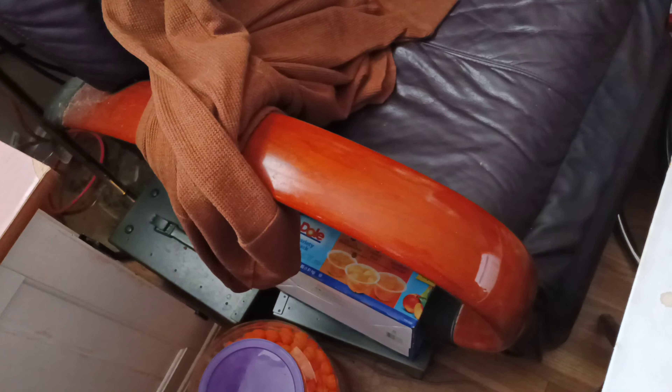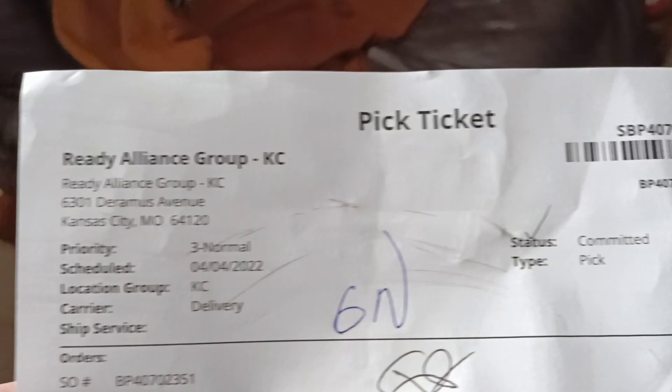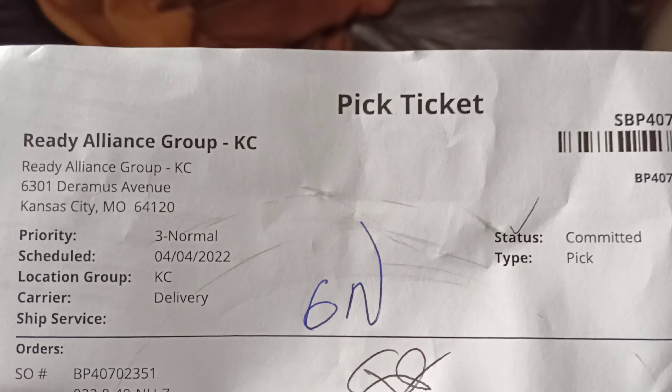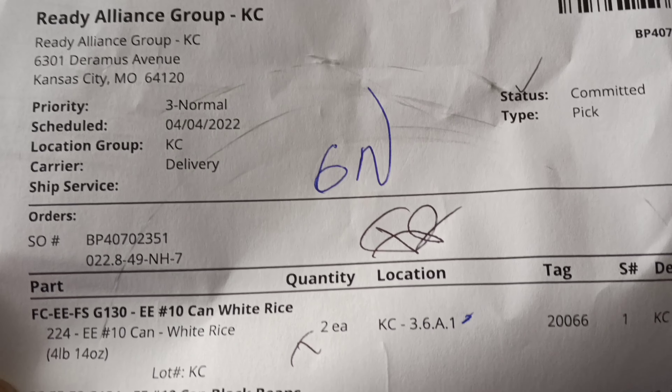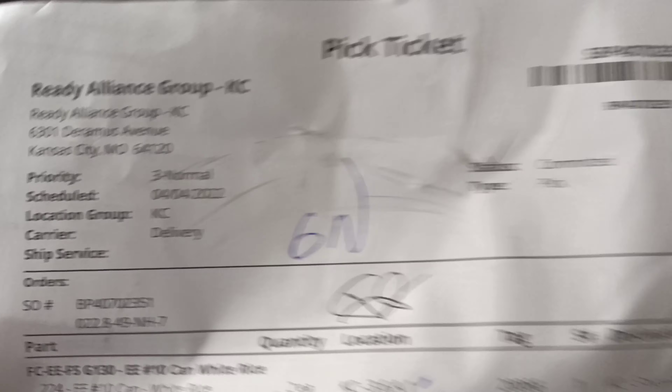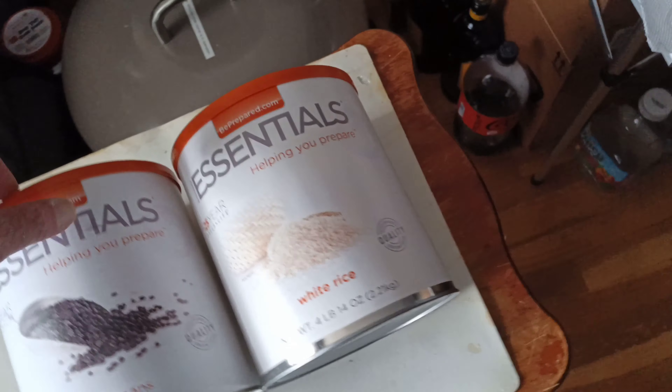The packing information is a little bit weird here, because they're calling it Ready Alliance Group out of Kansas City. So these were pre-purchased by somebody else and then sent to me — they're not original from the manufacturer. That kind of concerns me.